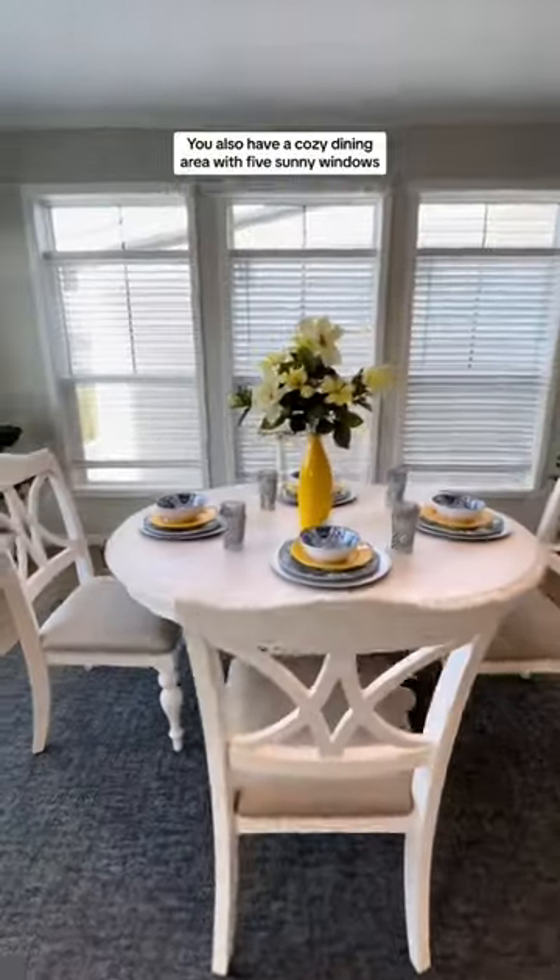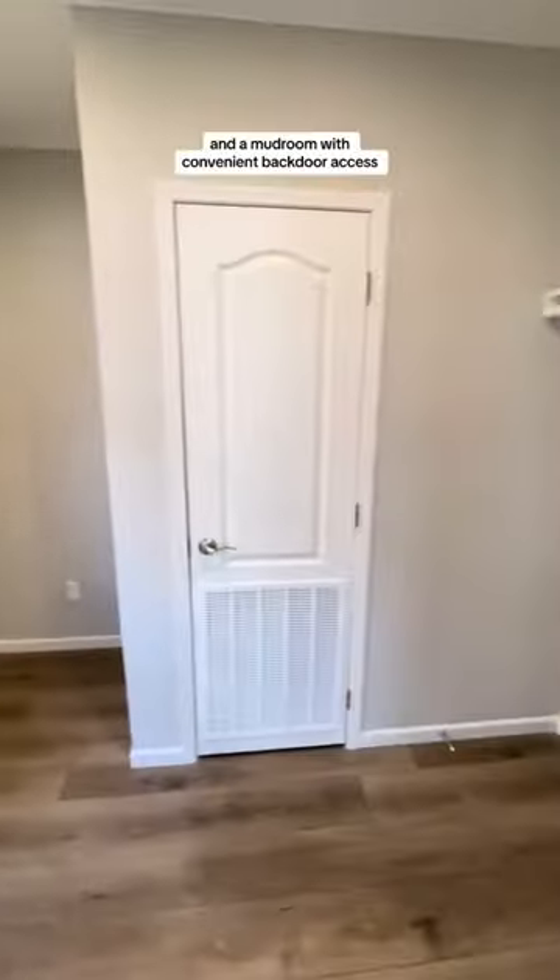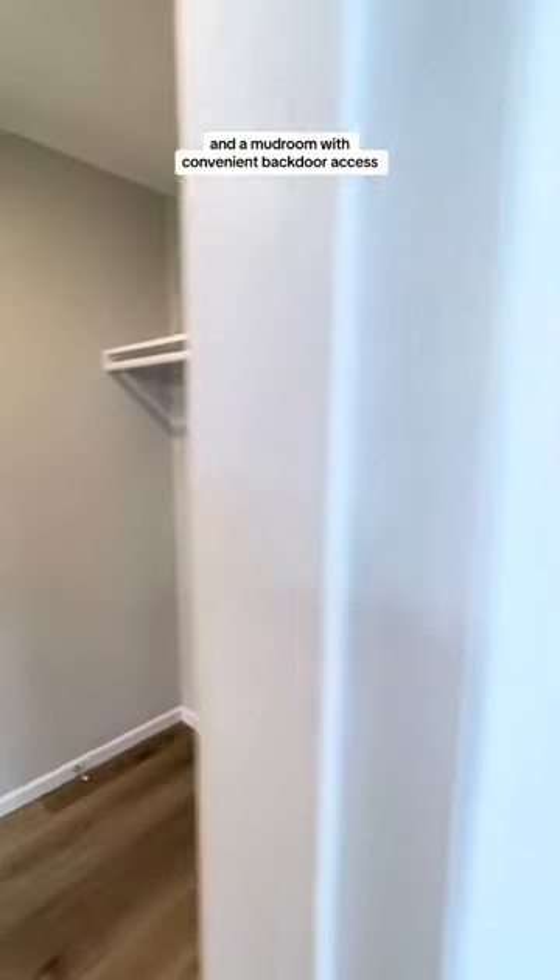You also have a cozy dining area with five sunny windows and a mudroom with convenient backdoor access.